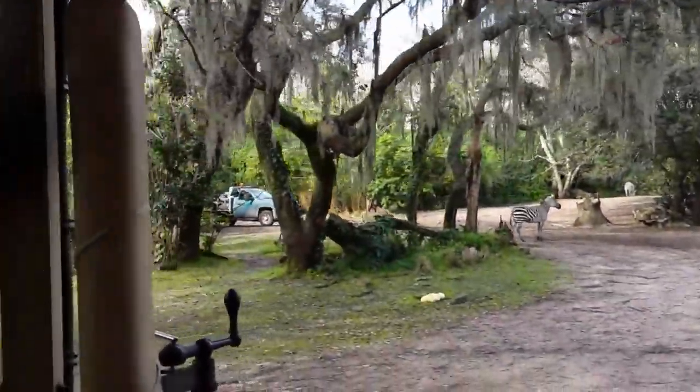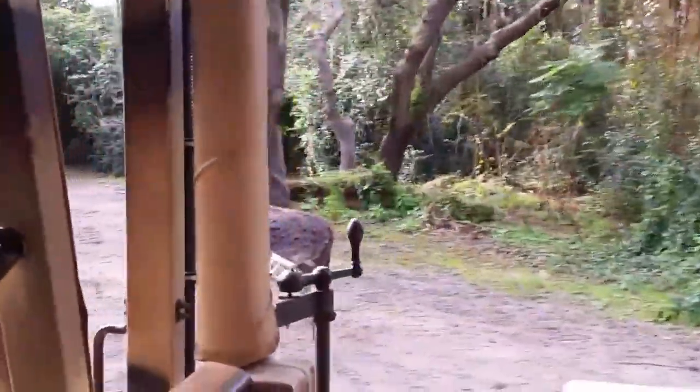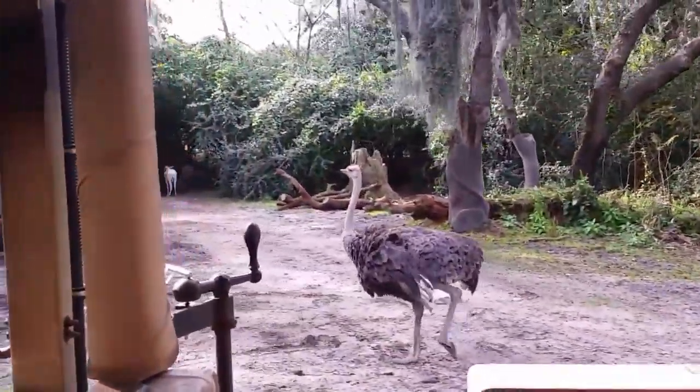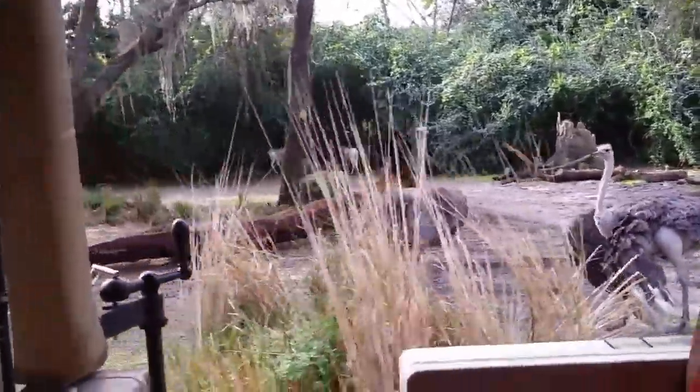Those zebra stripes are completely unique to each and every zebra, kind of like your fingerprints — no two are the same. Their hearing is great though — they know we're here, they just don't care. Those brown antelope are bontebok — they're actually extinct in the wild, only living in reserves like this one.